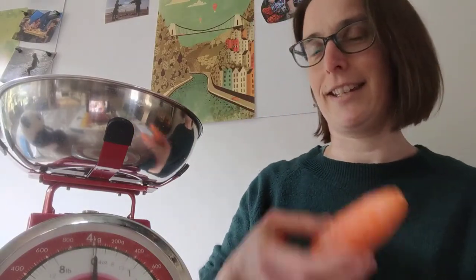And then you need to hunt for things that weigh the same as your cuddly toy. I'm going to try a carrot and see if that weighs 200 grams. That's just 100 grams. So if I add another one, now that's 200 grams. I've found out that Panda weighs the same as two carrots.